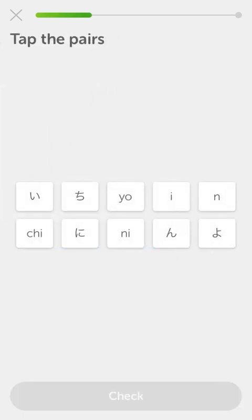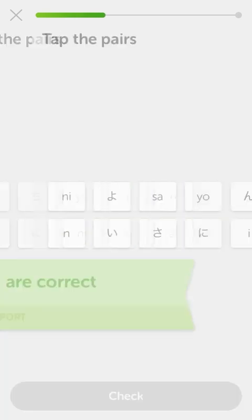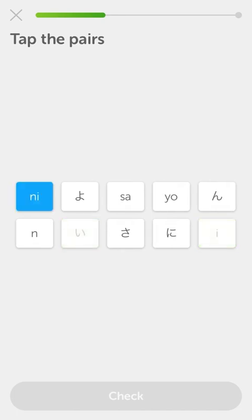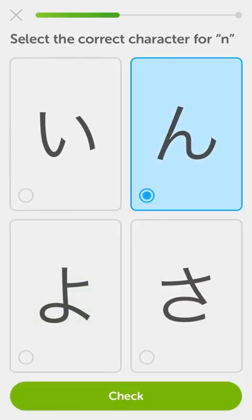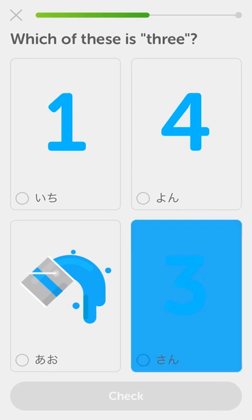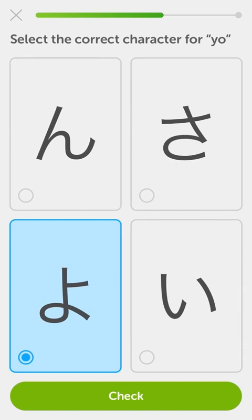Tap the pairs. So 'i' is that, 'chi' is the five, 'ni' is this little dude, 'sa' is the backwards five, and 'N' is the N. And 'yo' is that one - so it's 'yon' for four. Yo kind of looks like a yo-yo, actually kind of looks like a musical note, but I can kind of see a yo-yo thing going on there. So san is three, yon is four - this isn't so bad.